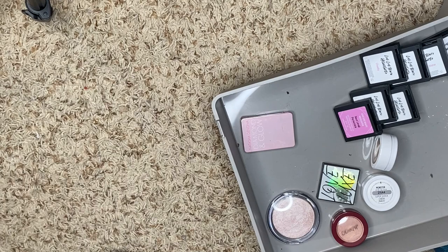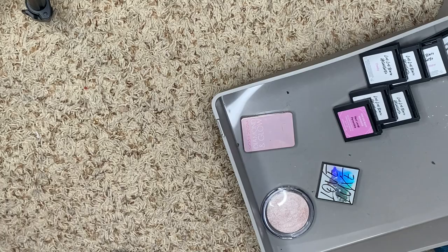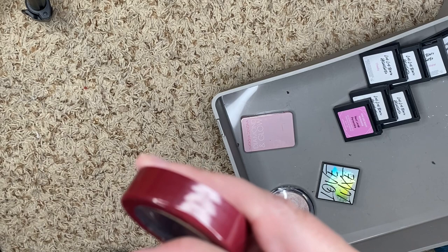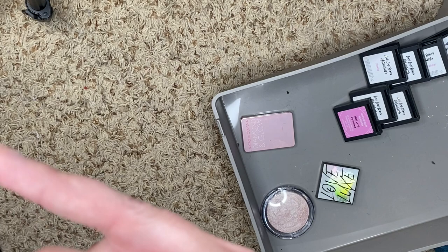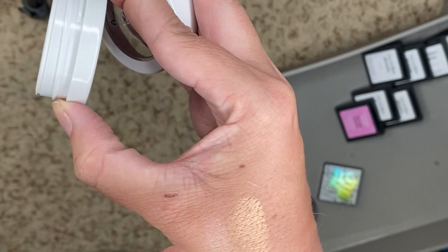We have a bunch from ColourPop. We have Lunch Money, which is an OG one we're keeping. We have Guilty Pleasure — still good, gorgeous, we're keeping it. And then we have Monster, which has like a little bit of a pinky shift — that's gorgeous too. So we're going to keep those ones.